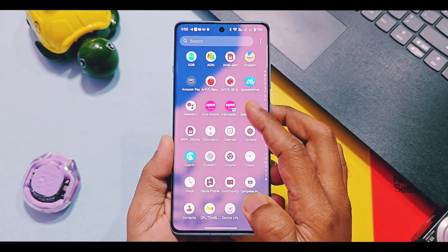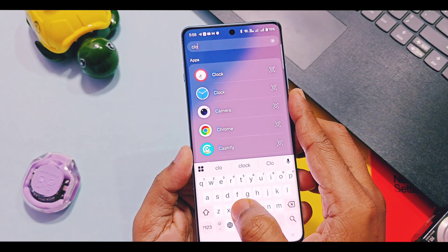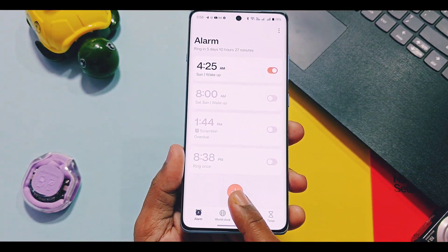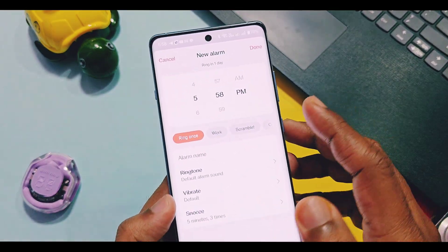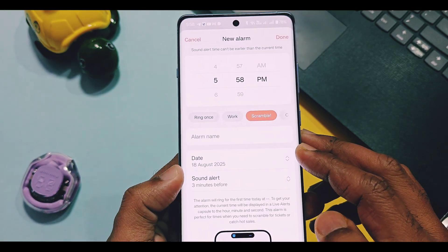Next is a new feature that OnePlus did not mention in the changelog of the July updates — the new Scramble Clock Alarm feature. Go to the OnePlus Clock application. There in Alarm, tap the plus icon and then select Scramble Alarm. Add an alarm name, which is essentially your task.